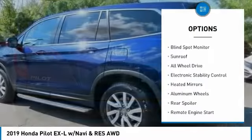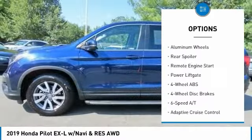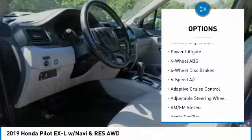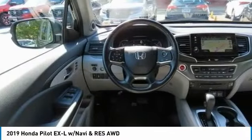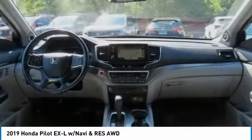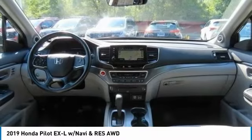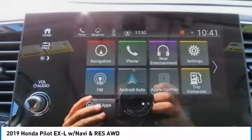Here are some of this vehicle's great options: Tire Pressure Monitoring System, Blind Spot Monitor, Sunroof, All-Wheel Drive, Electronic Stability Control, Heated Mirrors, Aluminum Wheels, Rear Spoiler, Remote Engine Start, Power Lift Gate. This vehicle offers reliability and good looks at a great price, so come in and take a test drive today.